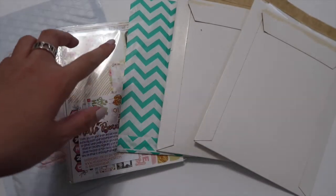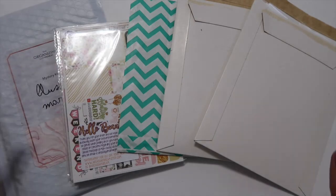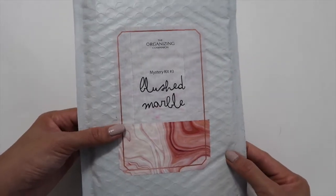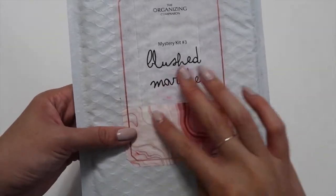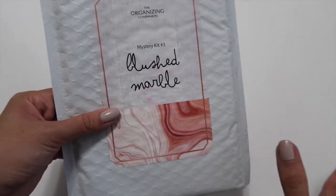I still have a box from Two Little Bees over there. So let's just get started. First, from the Organizing Companion, this was her mystery kit number three. This was the blushed marble theme, and I just had to pick up this kit because I saw this print and I was just all over it and needed to get it.